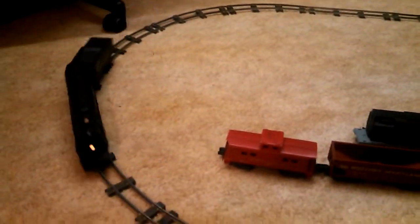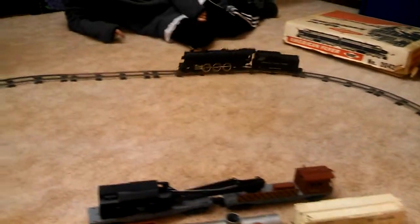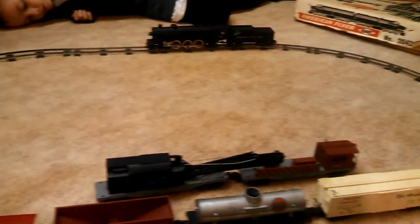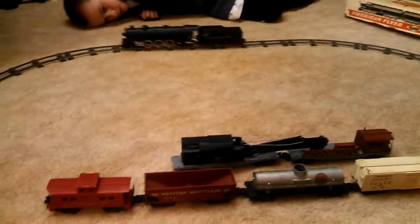An American Flyer, running for the first time in about 50 years. The wife's grandfather is selling the house, and the mother-in-law and the wife's uncle have been cleaning it out. They came across the uncle's old American Flyer from the early 60s — it probably hasn't been run in about 50 years, but we got it hooked up and it seems to be working pretty good.